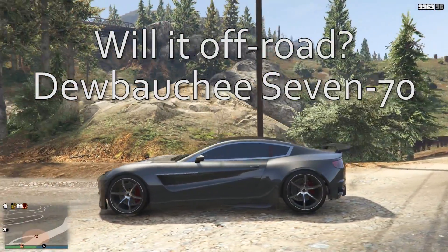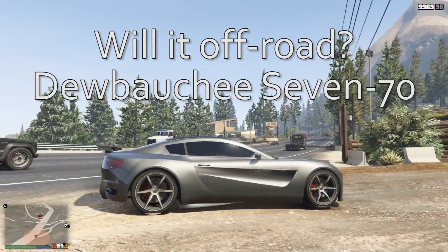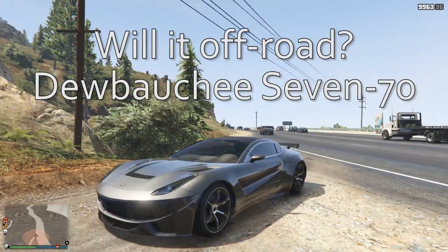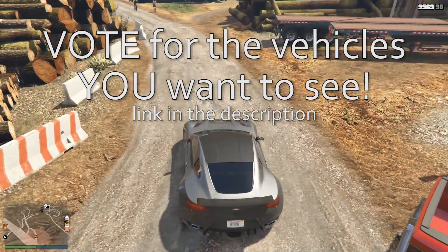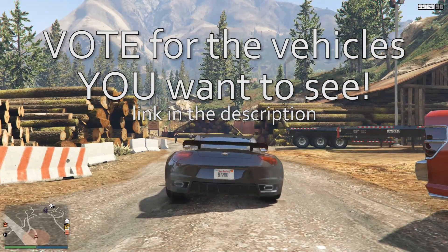Hey everybody, I'm Brendan72Mo. This is the Dubachi 770 and I'm about to find out if it'll off-road. This is the second most voted for vehicle this week, coming in with 11 votes. You can vote for the vehicles that you want to see by clicking the link in the description down below.